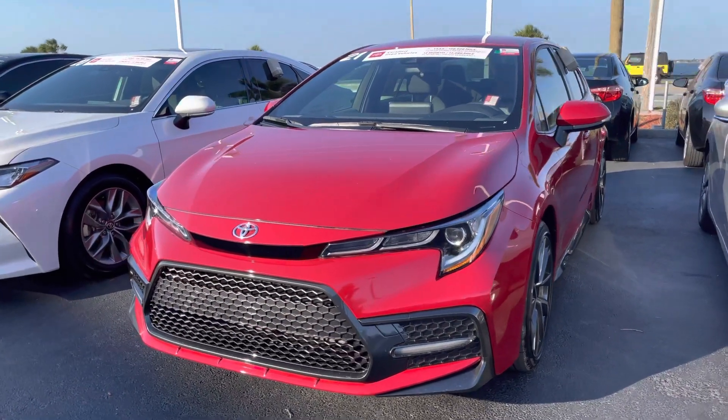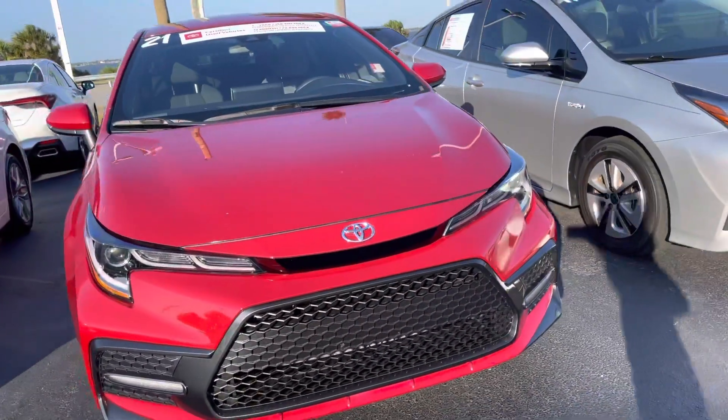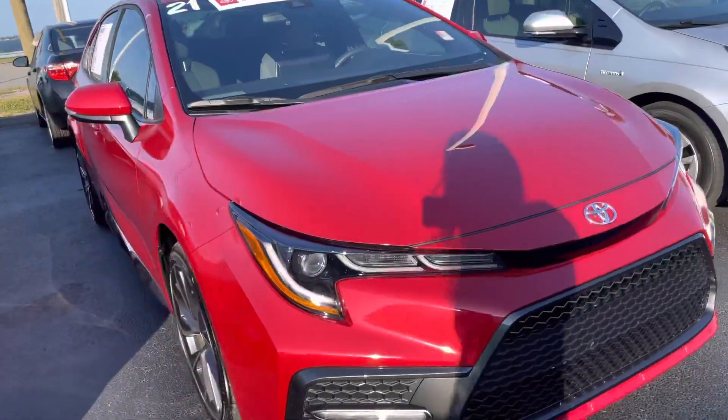Hey, this is Taylor with Toyota at Melbourne. I am standing here in front of my 2021 Toyota Corolla and I want to make a quick walk-around video for you.